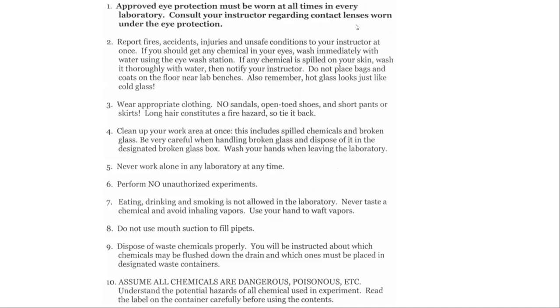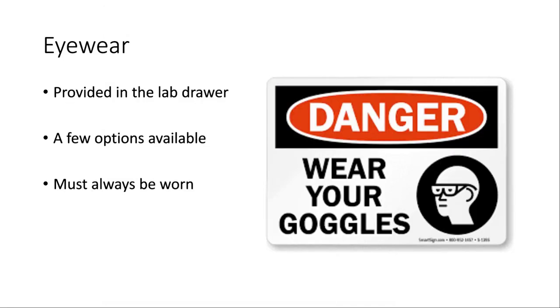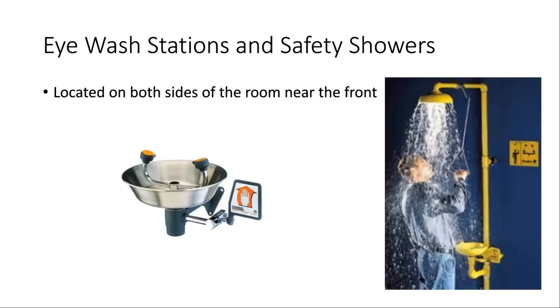Regarding contact lenses — some chemistry professors don't want you to wear them for safety reasons. I personally don't have a problem with it; I wear contacts myself, and it's really not an issue especially if you're wearing your eye protection the entire time. If you are wearing your eye protection the entire time, you should never need to use the eyewash station. That only comes up if you get something in your eye and need to rinse it out to dilute whatever chemical it is and reduce potential damage. The eyewash stations are located on both sides of the room near the fronts of the classrooms.